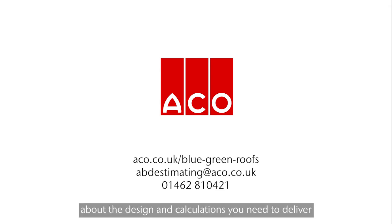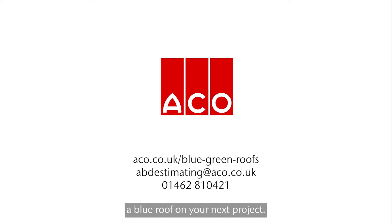Talk to us now about the design and calculations you need to deliver a Blue Roof on your next project.